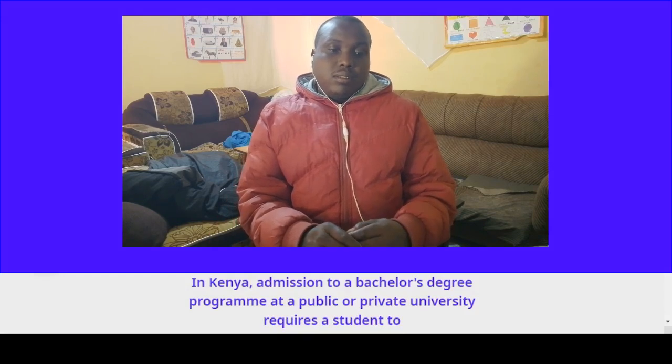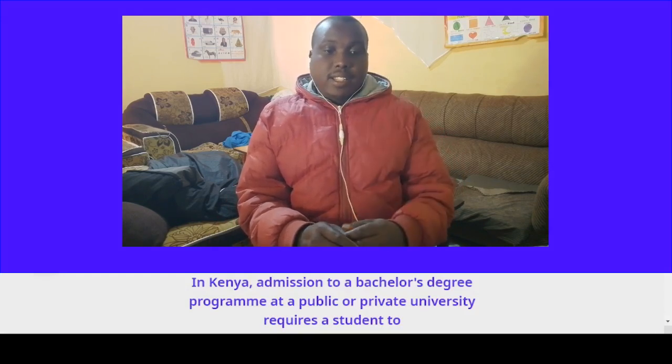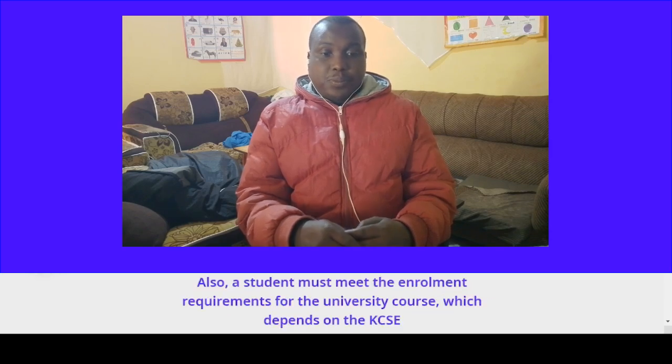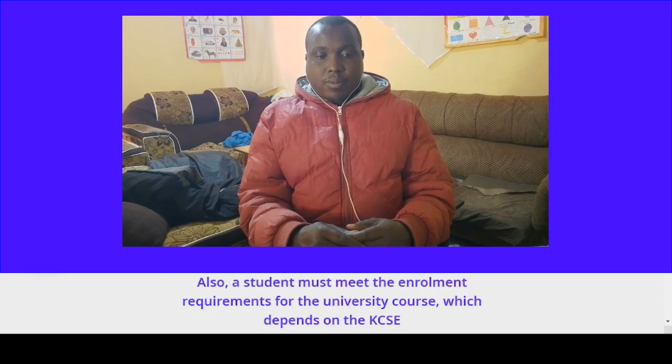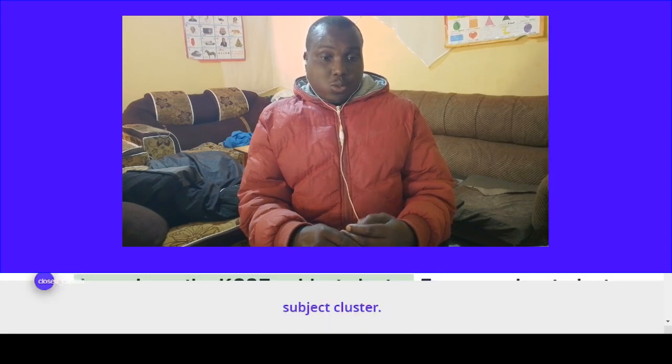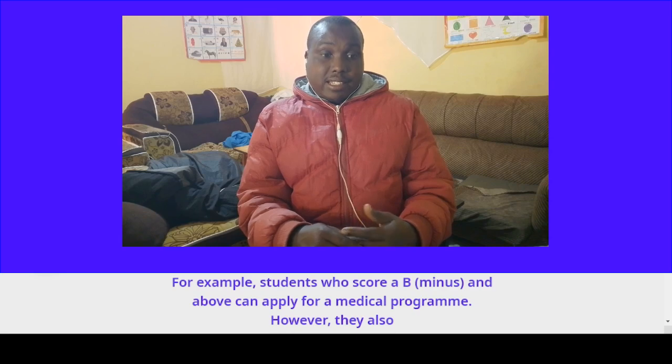In Kenya, admission to a bachelor's degree program at a public or private university requires a student to have a minimum qualification of C-plus at KCSE. Also, a student must meet the enrollment requirements for the university course, which depends on the KCSE subject cluster. Students who score B-minus and above can apply for a medical program.